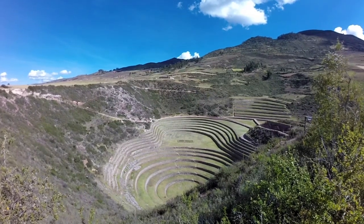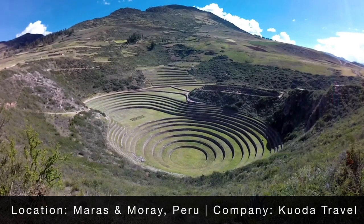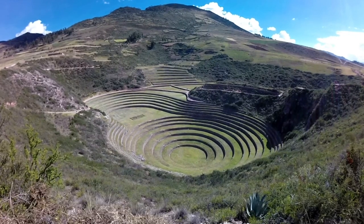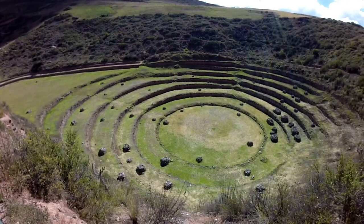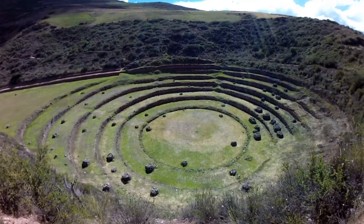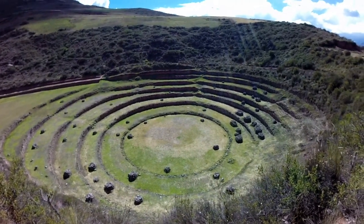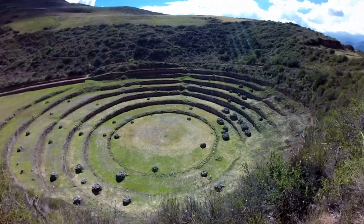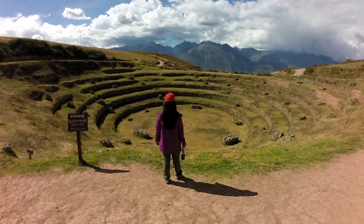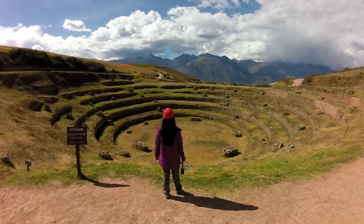Our drive to Moray was eventful in the way that only a bus with a sick child can be. But when we arrived, the views were enough to make us forget that we were on our fourth change of clothes. The deep bowl-shaped terraces could have been mistaken for an amphitheatre. We learned that the terraces were designed to adapt and acclimate species of plants to the higher altitudes and unique temperatures of the mountains. It turns out the Inca were very successful and eventually cultivated over 2,000 types of potato using this method.